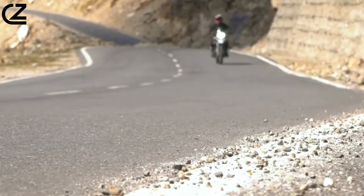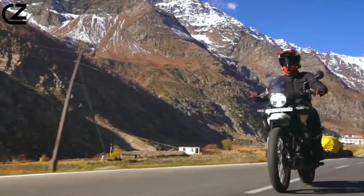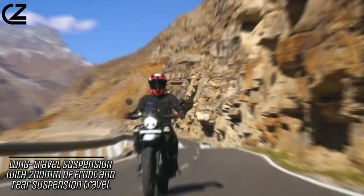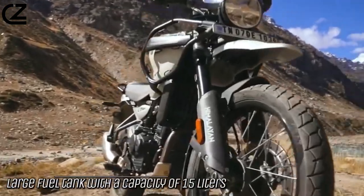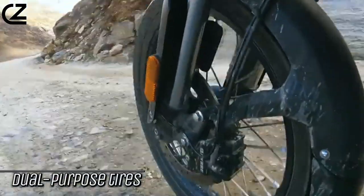The Himalayan 450 comes standard with a number of features that make it a great adventure bike. These include long travel suspension with 200 millimeters of front and rear suspension travel, powerful disc brakes with ABS, a comfortable and upright riding position, a large fuel tank with a capacity of 15 liters, luggage rack and pannier mounts, and dual-purpose tires.